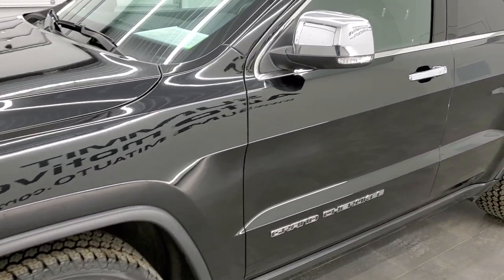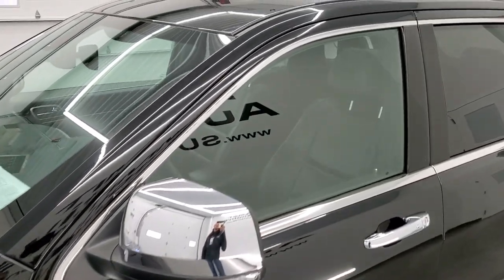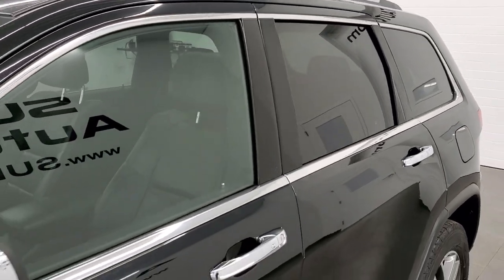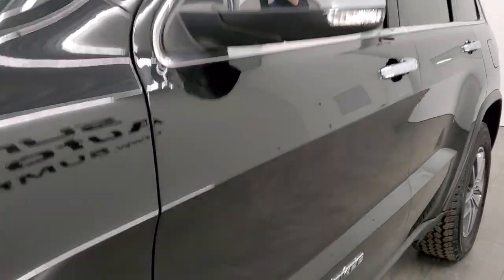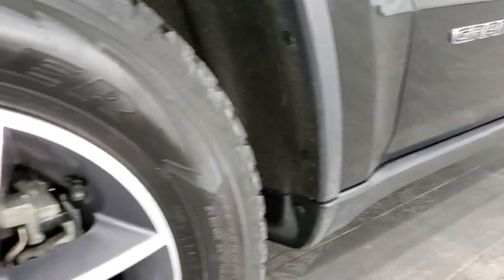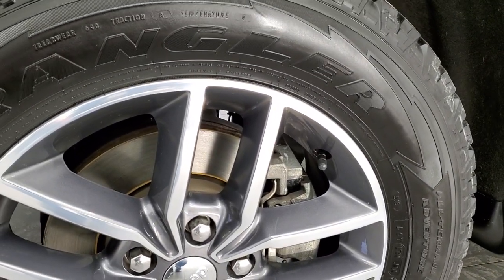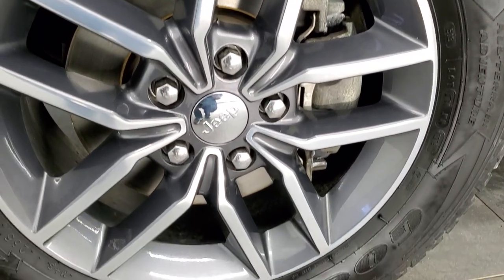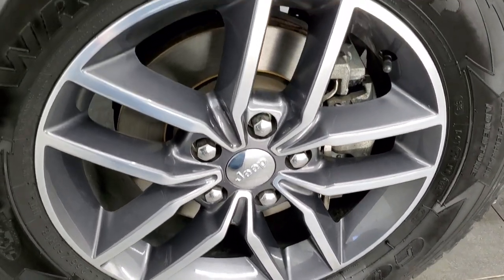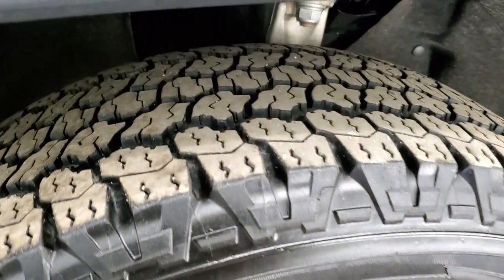Diamond black is the color. We shoot all of our videos in 1080p 60 frames per second, so if you have HD capabilities on your computer, tablet, or smartphone device turn them on right now, because it is definitely your best way to check out the quality and condition of the Jeep before seeing it in person. This one comes with 18 inch painted and polished aluminum rims and Goodyear Wrangler Kevlar 265/60 R18 tires.